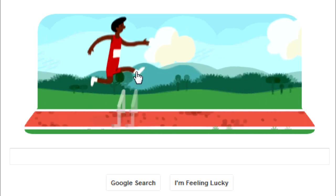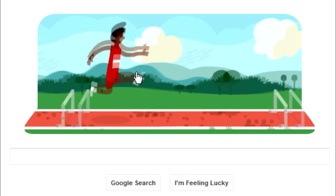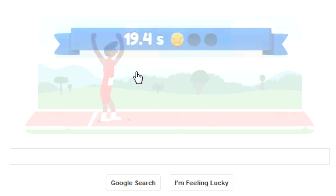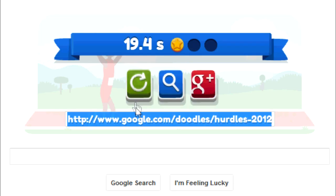This is a cool interactive doodle that they came out with for the Summer Olympics of 2012 for the hurdles, and this is probably the best doodle for the Summer Olympics that Google has come up with.